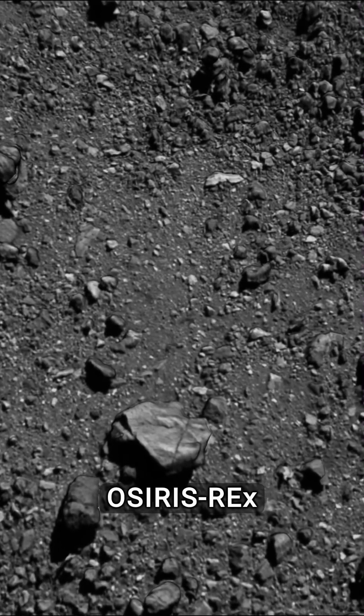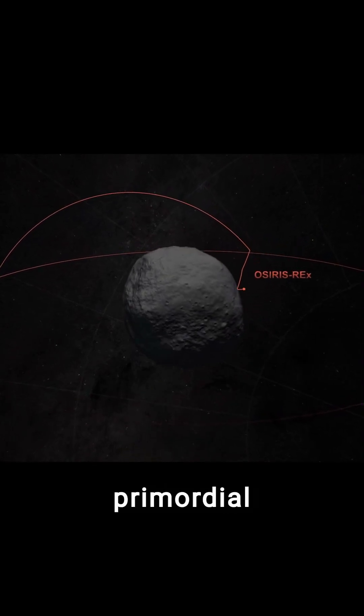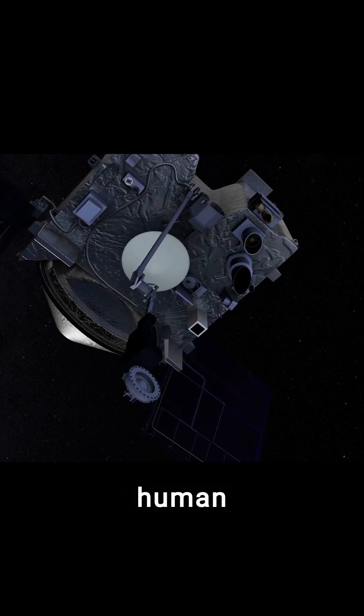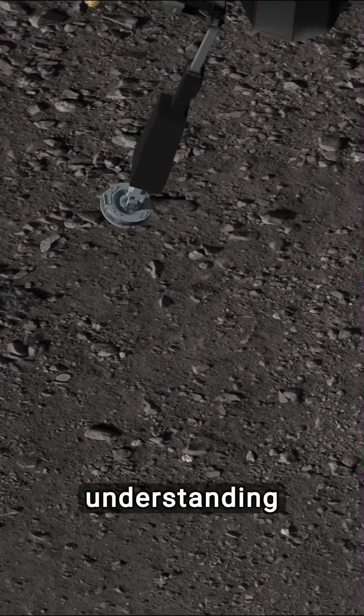As OSIRIS-REx prepares for this critical maneuver, it stands on the brink of fetching a piece of primordial history. This mission not only exemplifies human curiosity and technological prowess, but also promises to deepen our understanding of the cosmos.